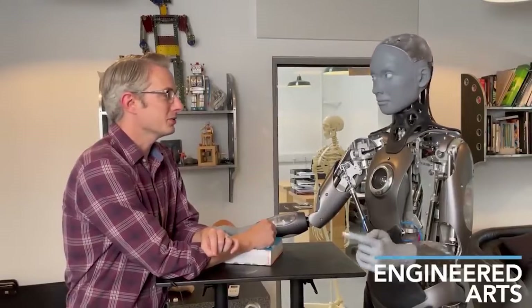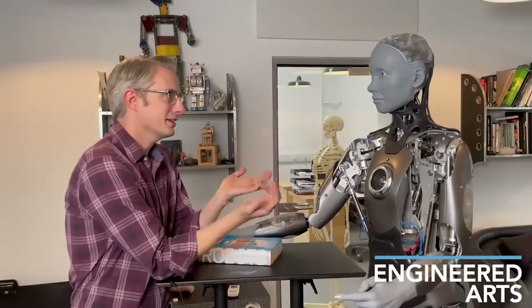Many viewers were astounded by how lifelike and human-like the machine appears. Amika's face is housed atop a human-like artificial body with a powerful Tritium robot operating system.